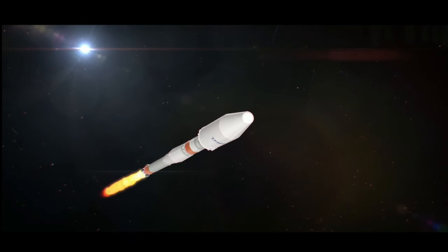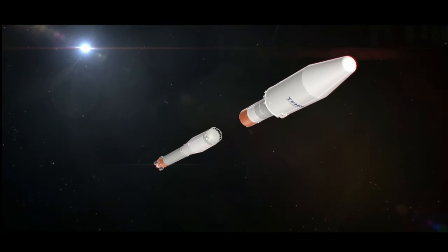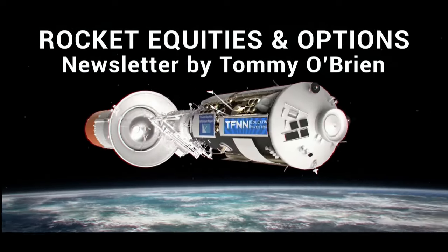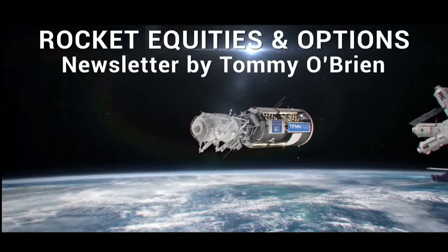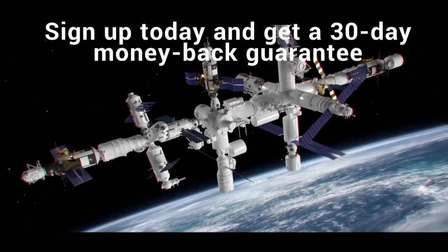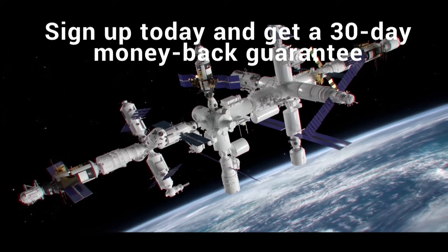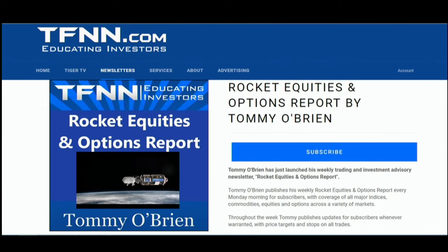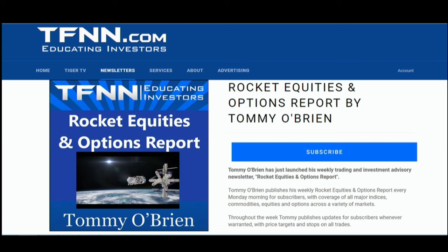If you're looking for potential trading setups in the stock market, then Rocket Equities and Options Report is a newsletter you should try. Tommy O'Brien delivers options and equity trades when the markets present them, using a combination of fundamentals and technicals. Sign up for Rocket Equities and Options Report today with a 30-day money-back guarantee so you have nothing to risk. For all the details, visit the front page of TFNN.com.